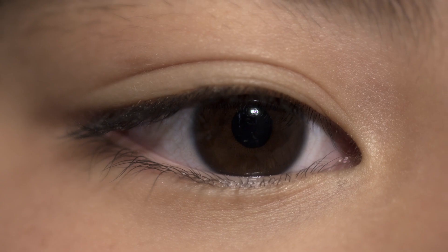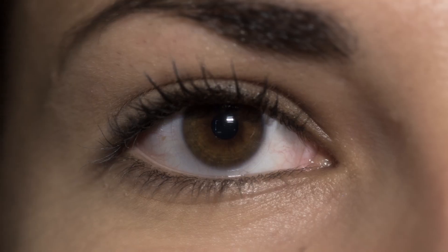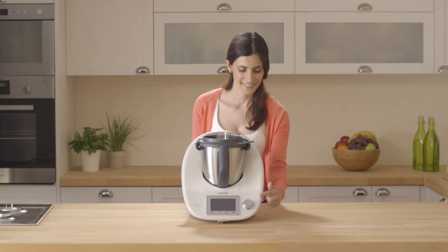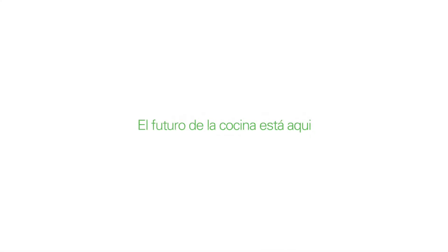Inspírate y prepara platos sanos y deliciosos. Con el nuevo Thermomix, incluso los cocineros más inexpertos podrán preparar platos que nunca habrían podido imaginar. El futuro de la cocina está aquí. Con el nuevo Thermomix. Simplemente cocina.